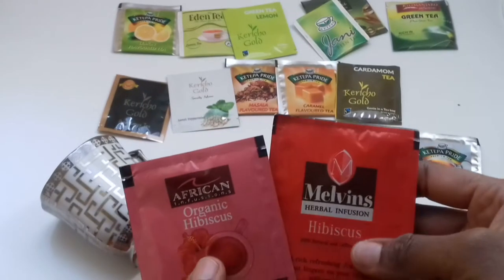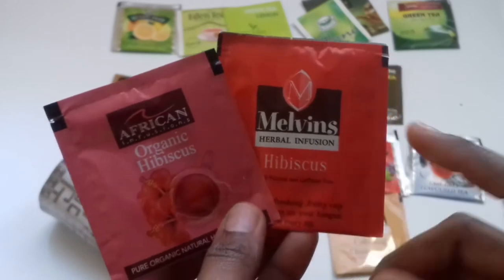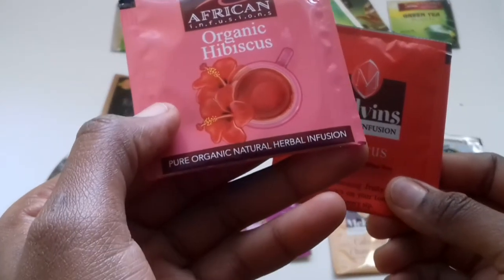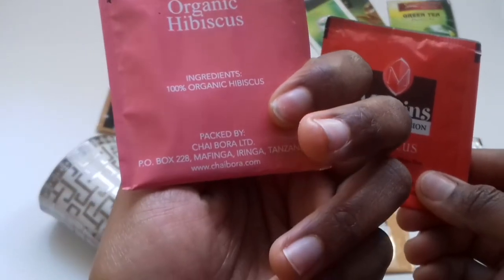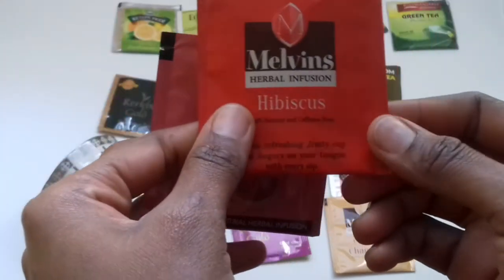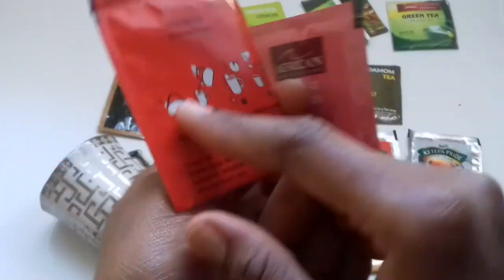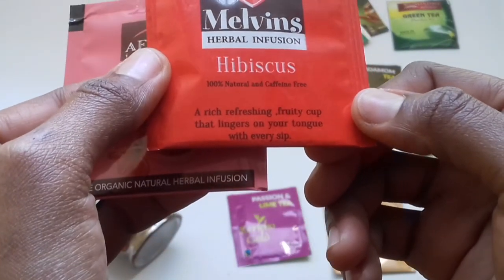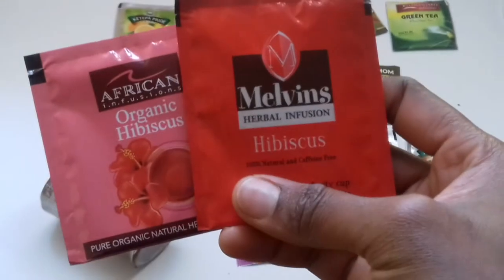Most people like to take hibiscus during the night, and I also like to take it during the night. There's organic hibiscus herbal infusion by Chaibora African Infusions, and there's one by Melvins — it's also hibiscus, described as a rich refreshing fruity cup that lingers on the tongue in every sip.